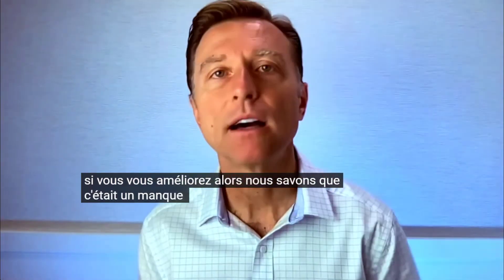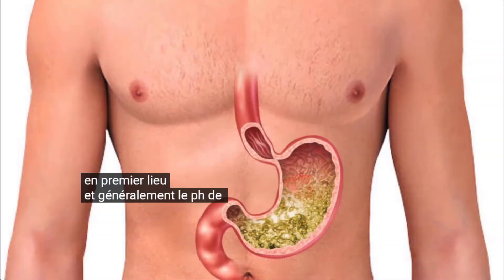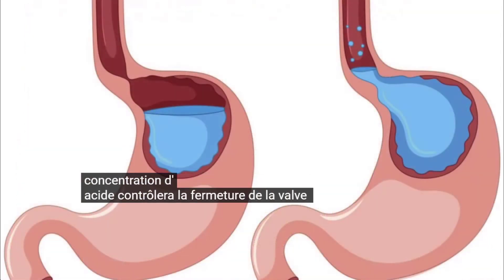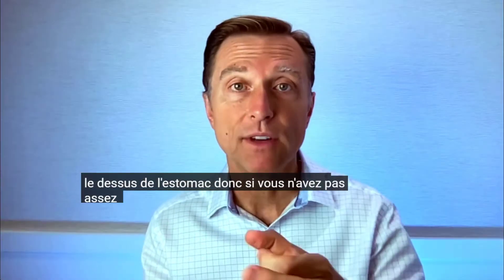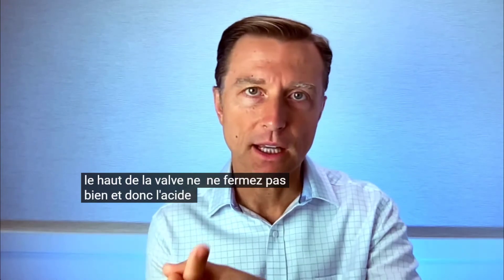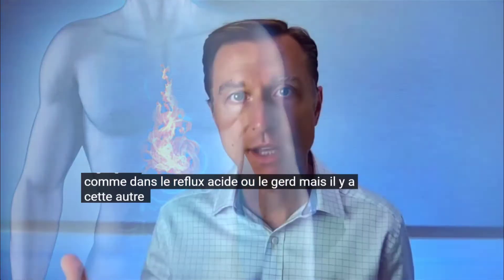If you get worse, you either have gastritis or an ulcer. If you get better, then we know it was a lack of acid causing the problem. Usually the pH or concentration of acid in the stomach controls the closing of the valve at the top of the stomach, so if you don't have enough acid or the pH is too alkaline, the valve doesn't close well and acid can regurgitate as acid reflux or GERD.